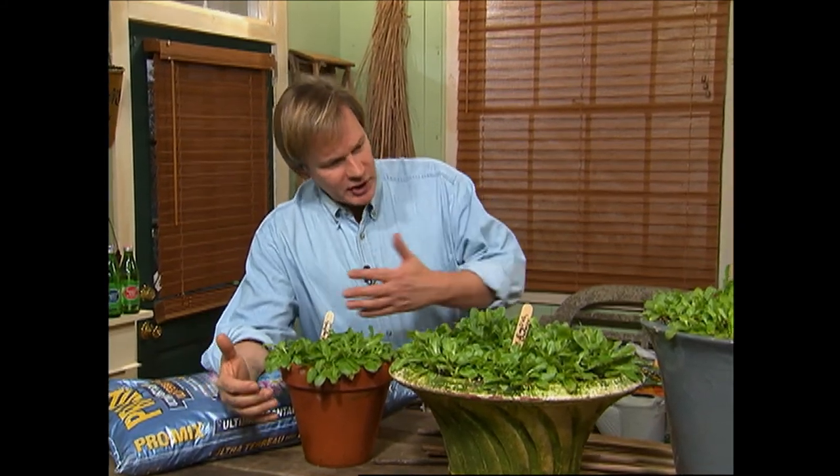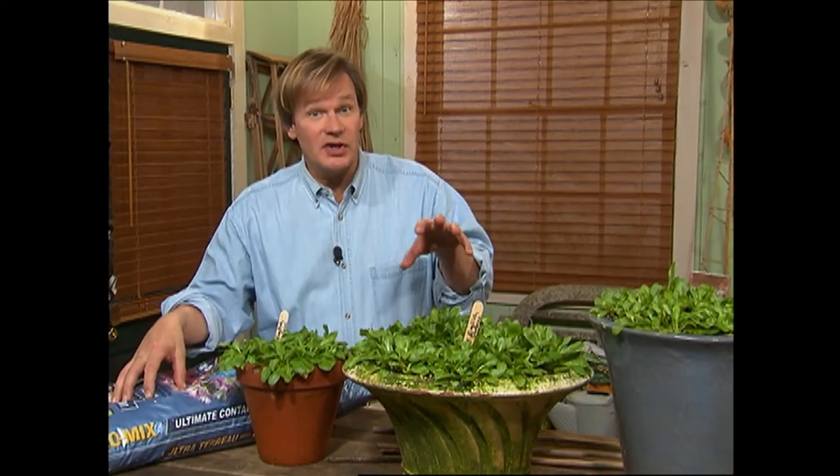It doesn't matter whether you're getting ready for spring or getting ready for summer, there are just some basic fundamental things that always apply in the garden. For instance, look at these gorgeous containers. These are full of English daisies, started them in the spring, and they're performing so beautifully. I grew them all from seed, and kept them in my greenhouse where they were protected from really cold weather. The point I want to make is the soil makes such a difference.